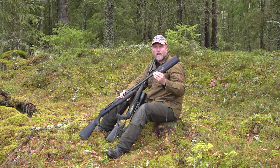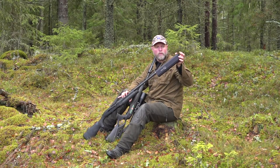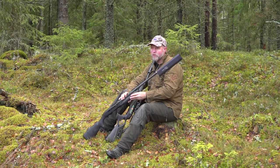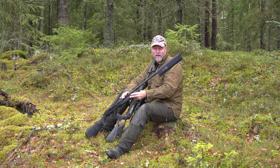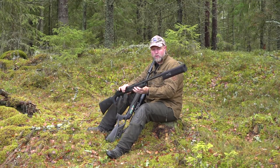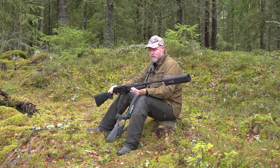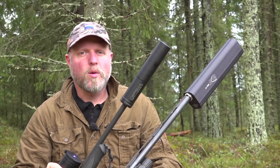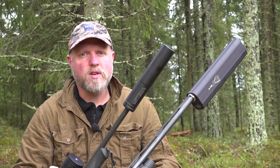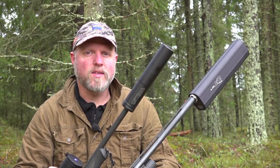When I hunt over pointing dogs I think it's also great to protect the dog's hearing, because oftentimes you shoot over the dog's head and without a silencer that's a lot of noise. Using a silencer on this shotgun actually improves my shooting. All in all I can only say positive things about using a silencer, and I can see more and more countries are making it legal, which I think is a great thing.